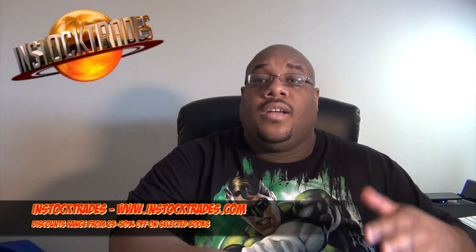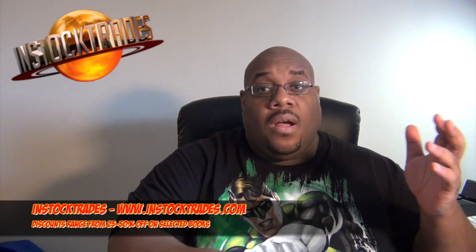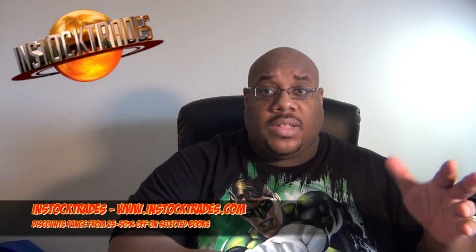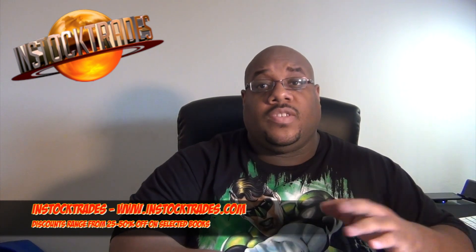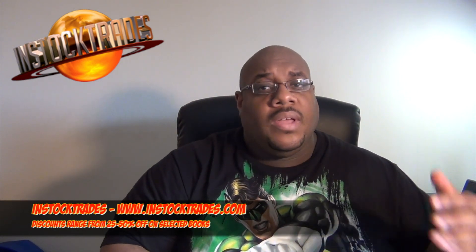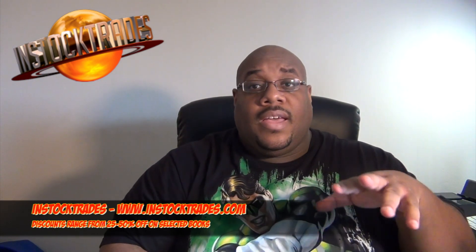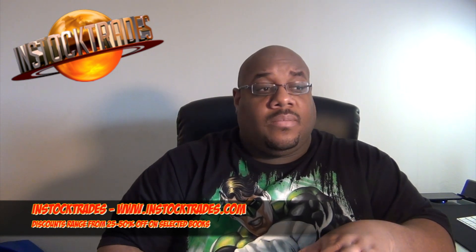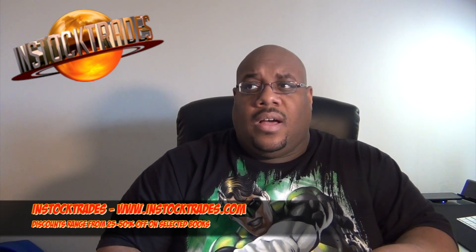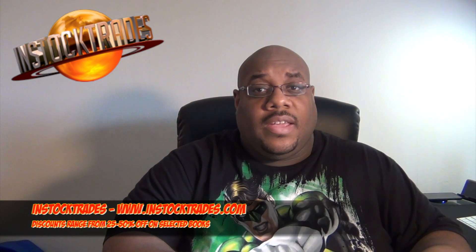InStockTrades is way more straightforward. The great thing about InStockTrades.com is that you have discounts ranging from 35%, 42%, and up to 50% off. They update their deals on a weekly basis and have highlighted titles that are 50% off, plus numerous other sales. So you just have to check the site weekly. At the time I placed this order, they had an additional percentage off on Image books, so normally independent titles around 35% or 25% off get bumped up to around 42%.